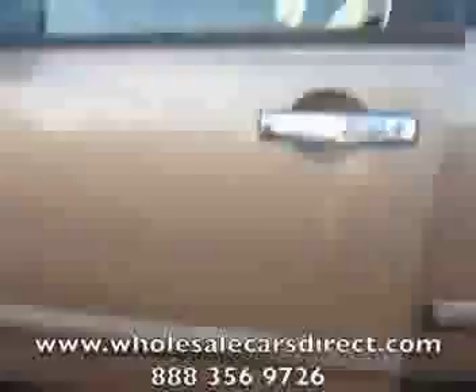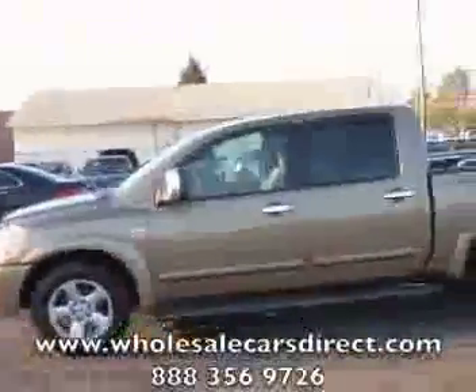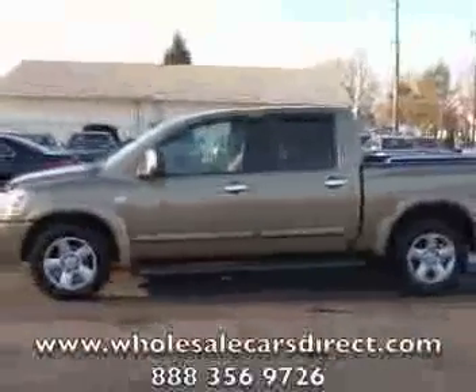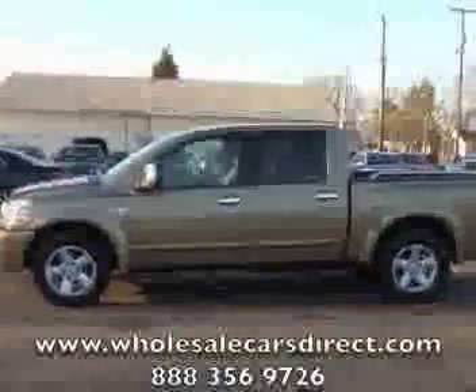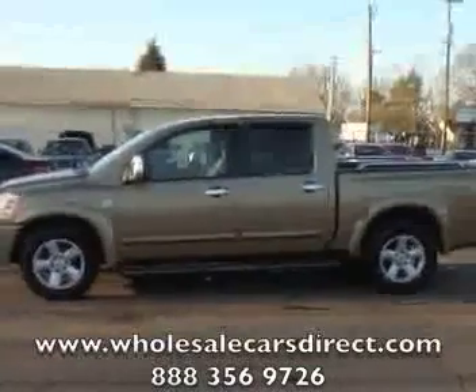Come on down here to Shamburg Auto Sales and take a look — 336-992-1186 — or visit us on the web at wholesalecarsdirect.com. Come on by and take a look at us on the website or in person in Kernersville, North Carolina.